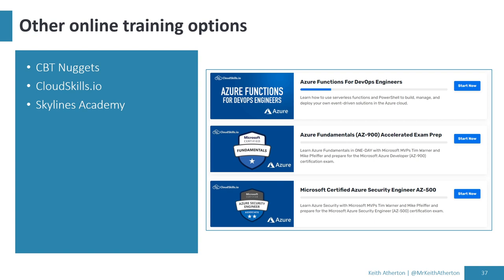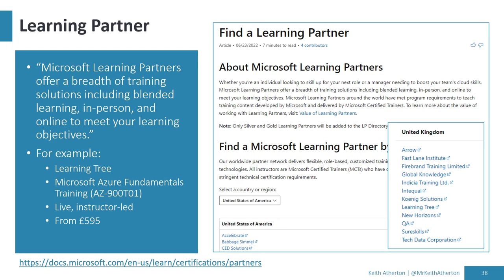There are plenty of other online training options — CBT Nuggets, CloudSkills.io, Skylines Academy, and plenty more not listed here. One of the higher-cost options is using a learning partner: an external educational company. I've used providers like QA, Learning Tree, and New Horizons in previous roles — they've all been really good. They cost a bit more, but the benefit is instructor-led training where you've got someone very knowledgeable on hand to ask questions and drill deeper into any area that isn't clear.